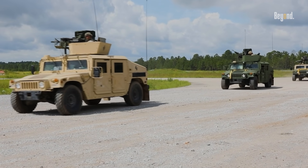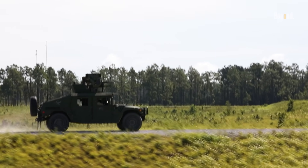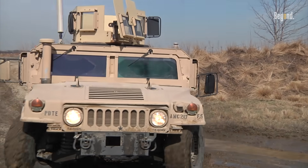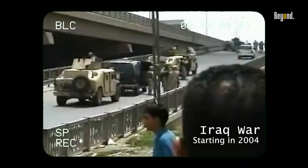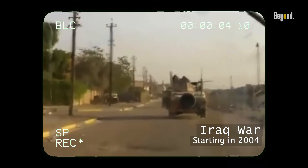Initially deployed for combat in the mid-1980s, the Humvee was lauded for its speed, reliability, and mobility on various terrains. However, as warfare evolved, particularly during the Iraq War starting in 2004, the Humvee faced challenges against insurgent tactics that employed improvised explosive devices, IEDs.